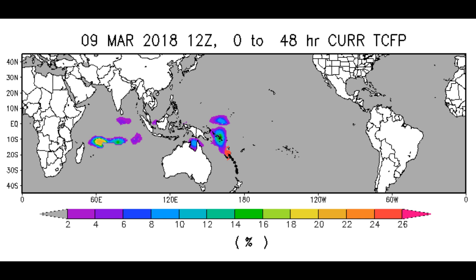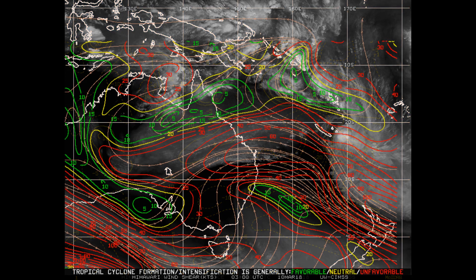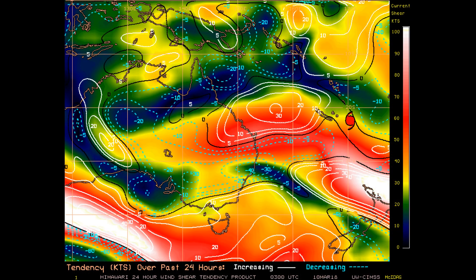Here is the latest upper-level divergence — it is very healthy, around 50 to 60 knots, where the tropical cyclone is currently located. As mentioned, wind shear is very unhealthy. You can actually see where Hollow is; the red indicates unfavourable shear, yellow is neutral, and green is favourable. So as mentioned, it is being highly sheared.